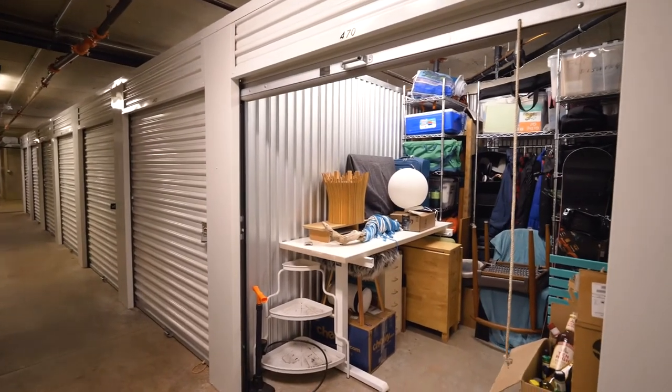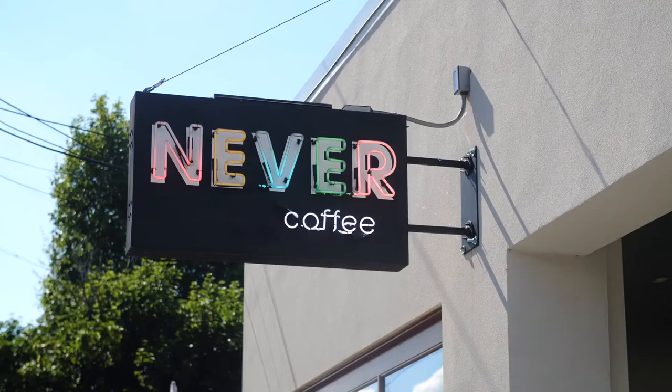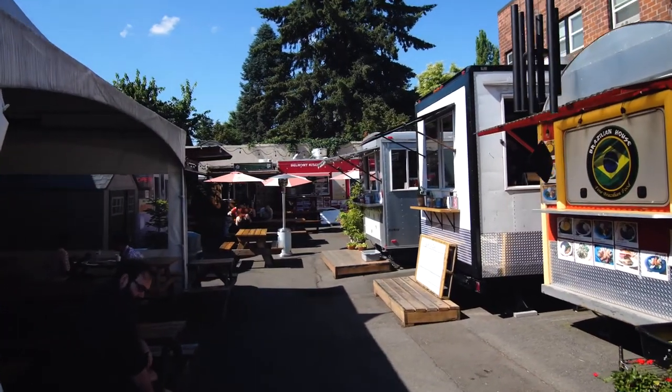A huge storage unit and parking space are also included. Living here, you're close to Belmont's fantastic restaurants, coffee shops, food carts, New Seasons and Fred Meyer.